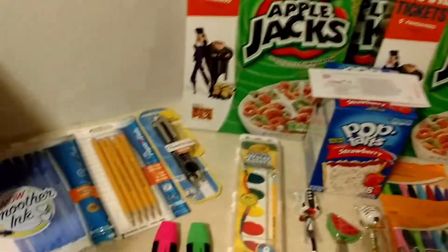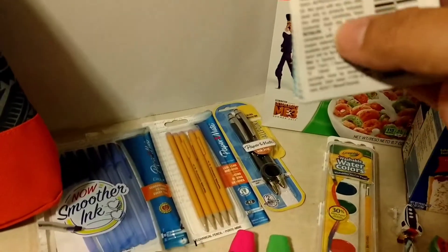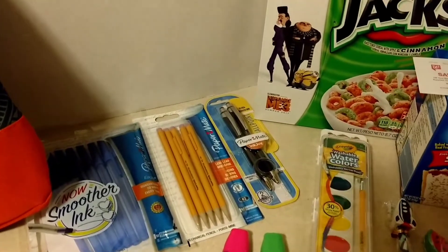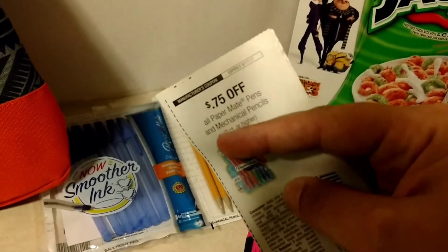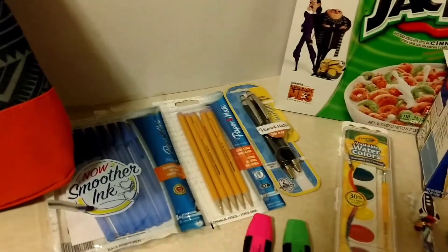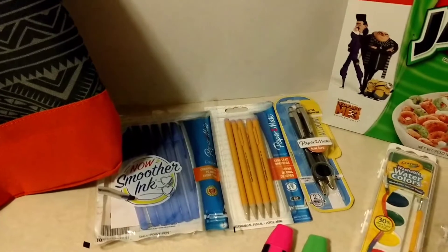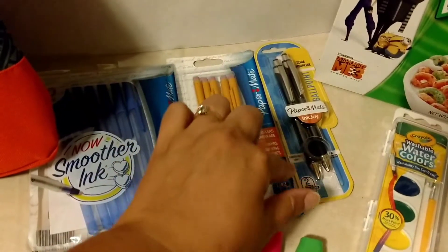Now as a reminder for these Paper Mate deals, there's a new restriction: it is a limit of one coupon per purchase per visit. For some items we have two different coupons — for example, the 75-cent off Paper Mate pens and mechanical pencils we have two with different end dates, one is 9/17 and one is 8/3, so that is technically two different coupons. You can get a total of two items using that 75-cent off coupon. I actually went to a couple of different Walgreens to get everything I needed.